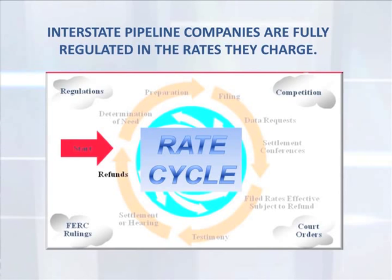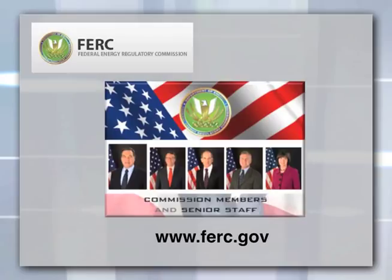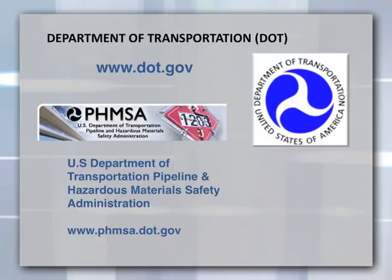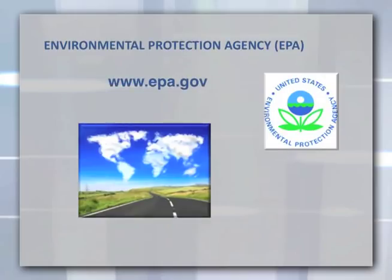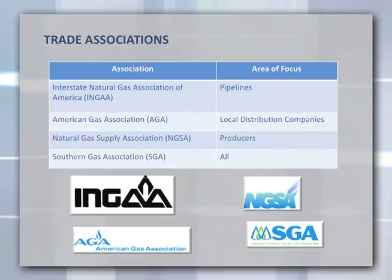Interstate pipeline companies are fully regulated in the rates they charge, the access they offer, and the construction of new pipelines. Local distribution companies are regulated by state utility commissions overseeing rates, construction issues, and adequacy of supply. Regulating bodies include the Federal Energy Regulatory Commission (FERC), public utility commissions, the Mineral Management Service, the Department of Transportation, the Environmental Protection Agency, and the North American Energy Standards Board. The industry also has trade organizations including the Interstate Natural Gas Association of America, the American Gas Association, the Natural Gas Supply Association, and the Southern Gas Association.